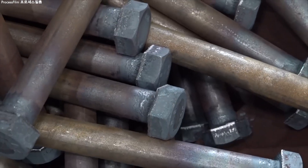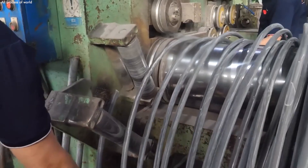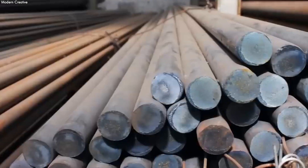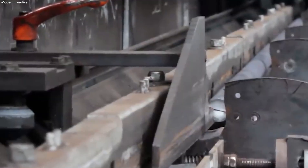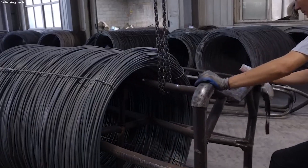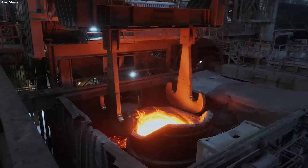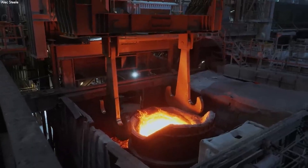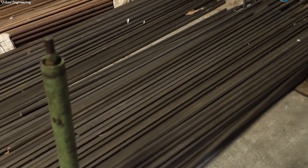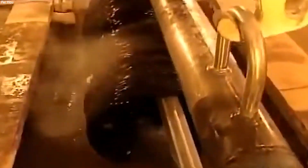The basis of every nut and bolt lies in the careful selection of raw materials, with high-strength steel alloys standing as the material of choice. These alloys, celebrated for their robustness, are crafted from a blend of iron and carbon, often enriched with chromium, molybdenum, and vanadium to enhance their strength and resistance to wear and corrosion. The procurement of these materials involves sourcing high-quality steel from reputable steel mills known for their adherence to rigorous quality standards. The alloy's specific composition can vary depending on requirements, such as resistance to high temperatures or corrosion in marine environments.